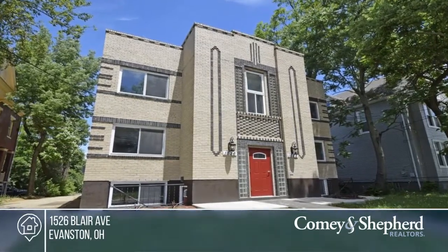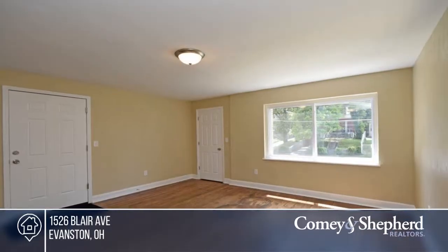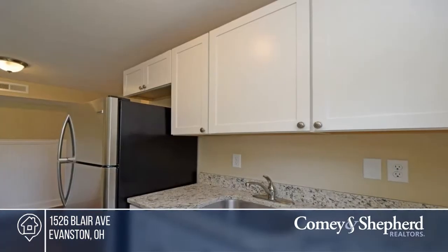Here's a gorgeous renovation of this Art Deco style building inside and out. Each one bedroom, one bath unit offers new hardwood floors, open floor plan, new kitchen with granite and stainless steel appliances, new bath and individual HVAC.